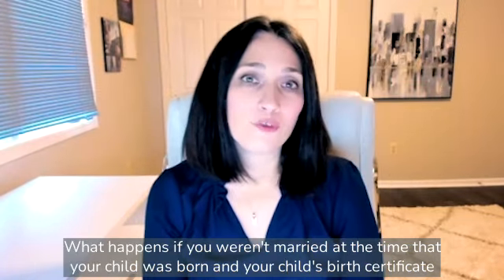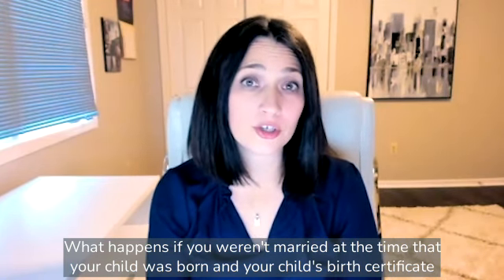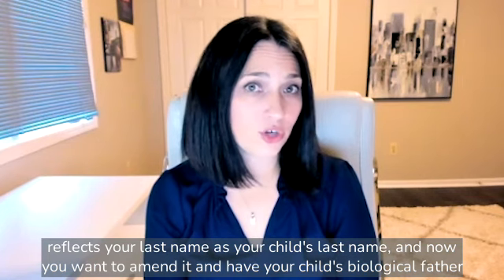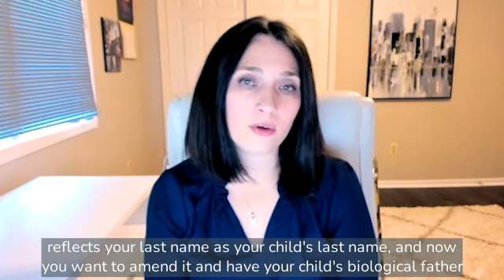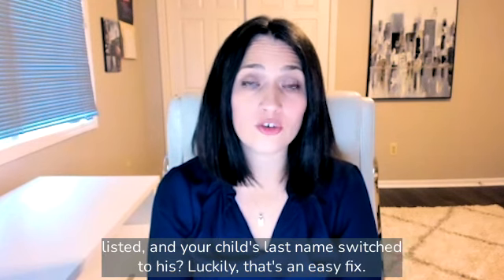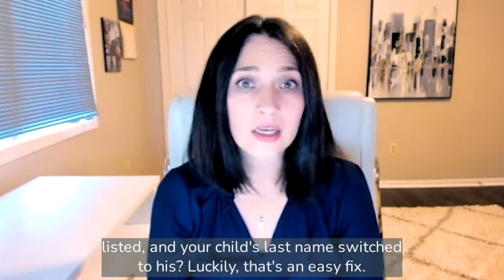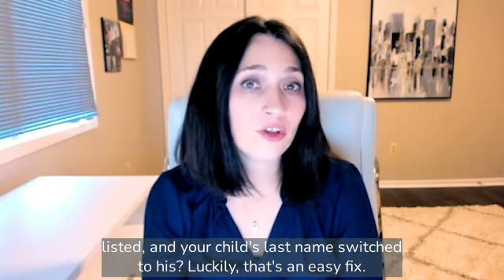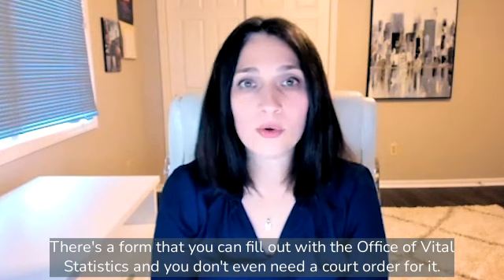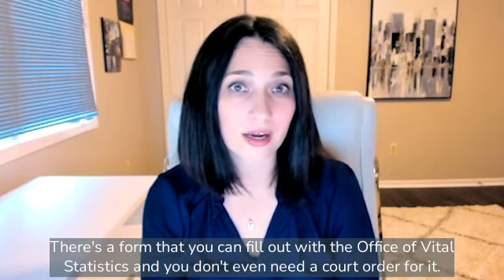What happens if you weren't married at the time that your child was born, and your child's birth certificate reflects your last name as your child's last name, and now you want to amend it and have your child's biological father listed and your child's last name switched to him? Luckily, that's an easy fix. There's a form that you can fill out with the Office of Vital Statistics, and you don't even need a court order for it.